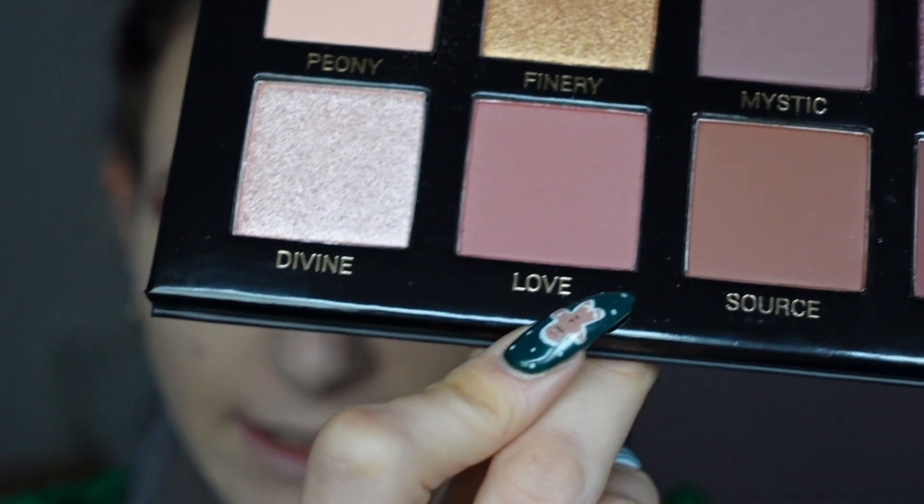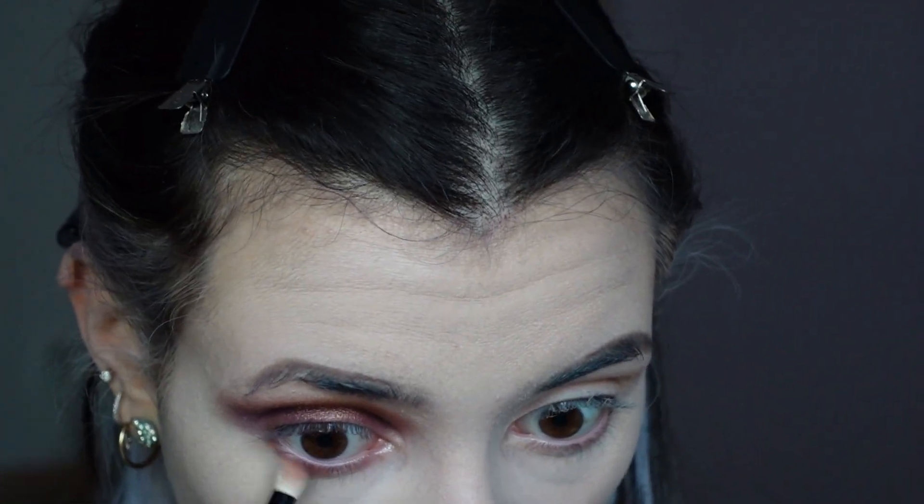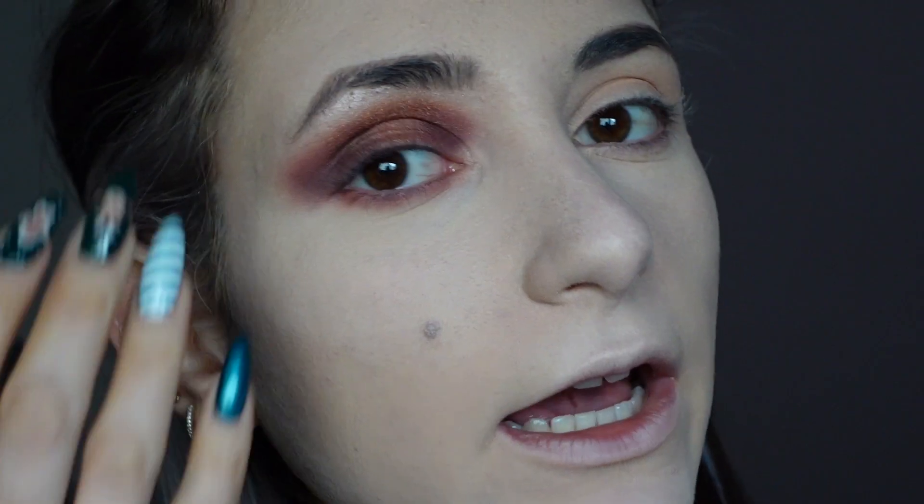Now I'm removing the excess powder. I've already applied the color divine on the inner corner and I'm loving it. For the under eye I'm going to use the shade love — it's really soft and really pretty. I've finished this eye, I really love it. I think I'll try something different on the other eye before applying eyeliner and mascara.